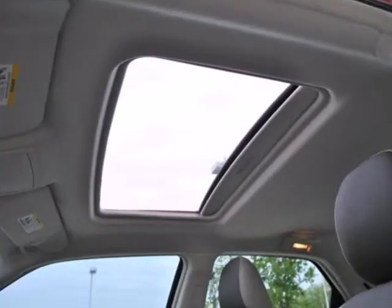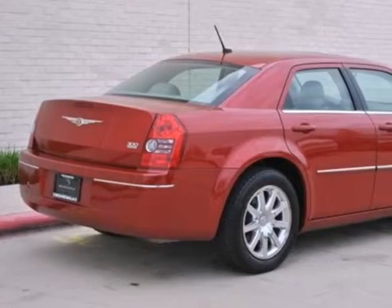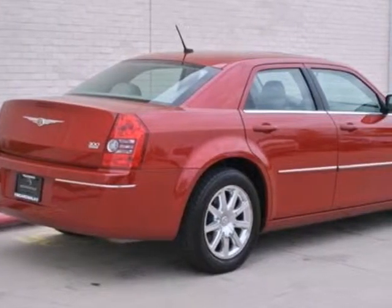The 300 may be a sedan, but that doesn't mean bland, with bold, elegant styling that stands out in a crowd. See it for yourself today.